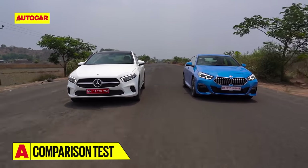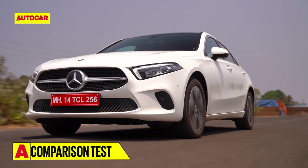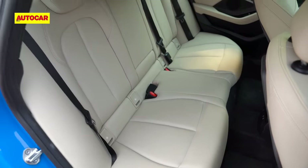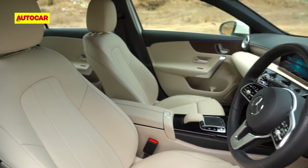Since both these front-wheel drive cars are going to be owner driven, let's start with what makes them so different to drive and then we look at what the cabins are like and how each brand's approach to the interiors differentiates them here too.